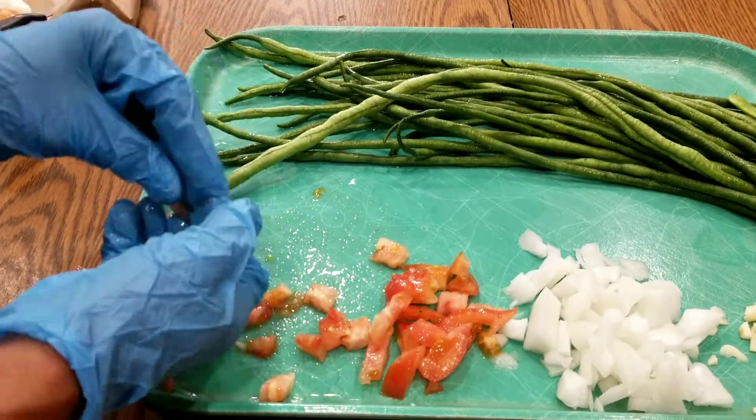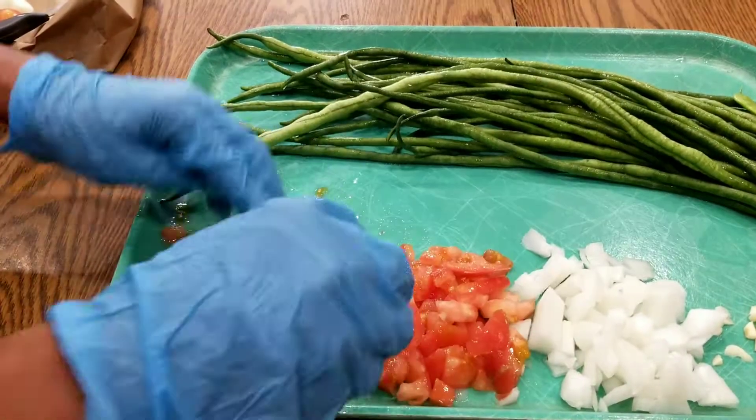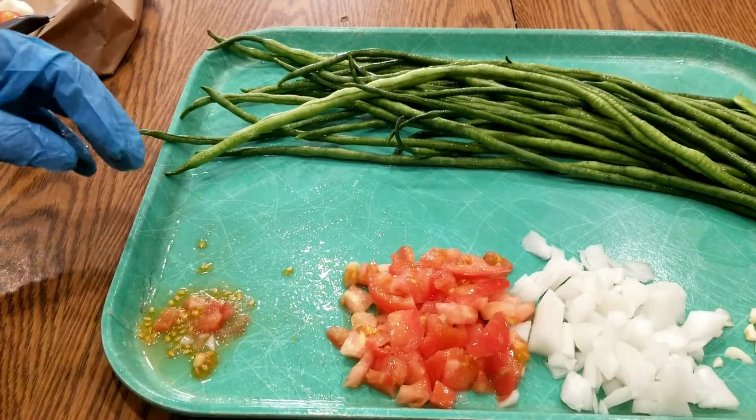I should have taken the seeds out before cutting it up, but it is important to remove them.